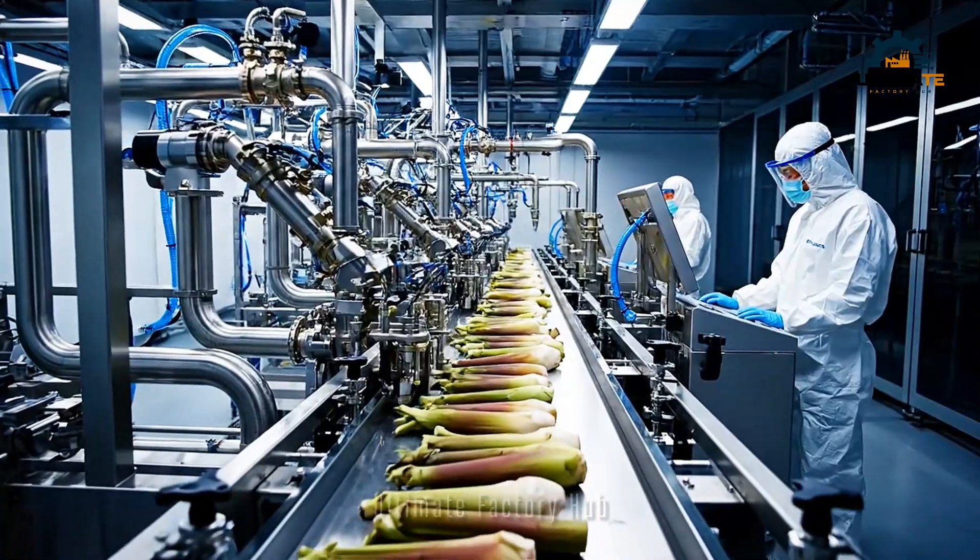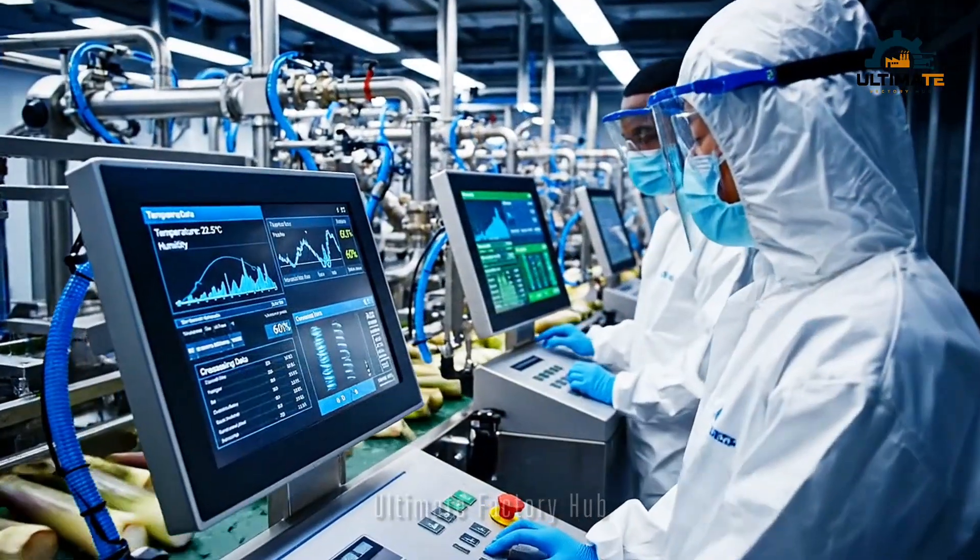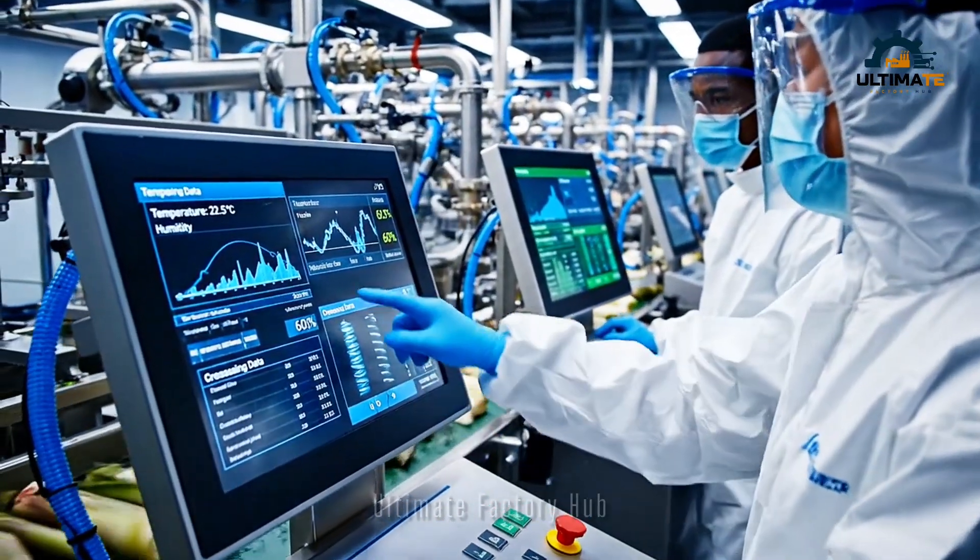Check the humidity on line three — stable at 60 percent. Adjusting the temperature now.